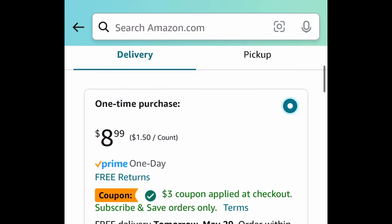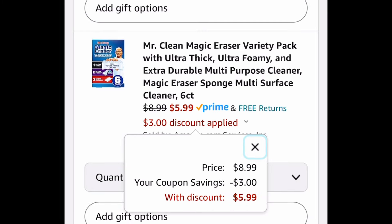Next one here, we have the Mr. Clean Magic Eraser — this is a variety pack, a six count. Clip that coupon and get it for $5.99.